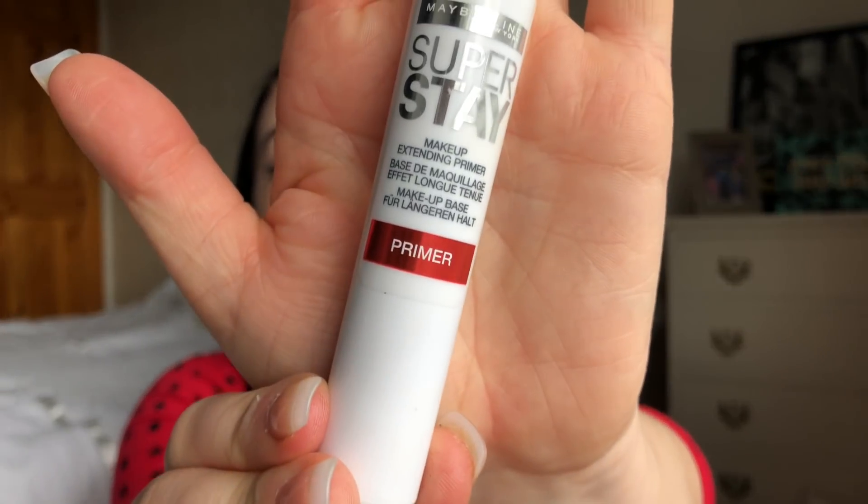First I want to prime my skin. I've already put my eyelashes on and done my eyebrows — you can see the concealer — but I want to prime my face. I'm using the Maybelline Super Stay Primer. I only bought this about two weeks ago and it really really works, it's very runny though. Okay, that's my primer all set — feels lovely. Let's get in with this foundation.